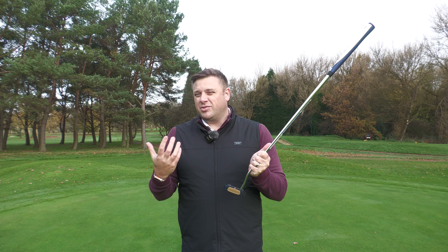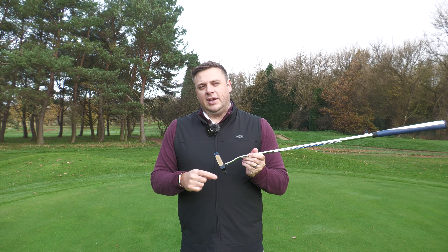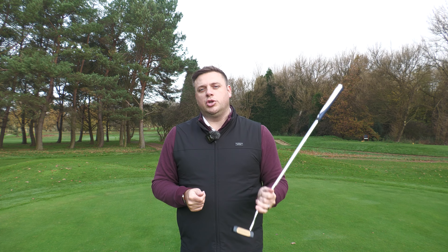Would you swap your Scotty Cameron for one of these? That's what Odyssey want you to do — they want loyalists to Scotty Cameron to think there's a technological benefit and something that'll help their performance by switching to the AI1 Milled. Let us know what you think in the comments — we'd love to hear from you. Keep watching all of our content on the Golf Shake YouTube channel to help you play more and play better. See you soon.